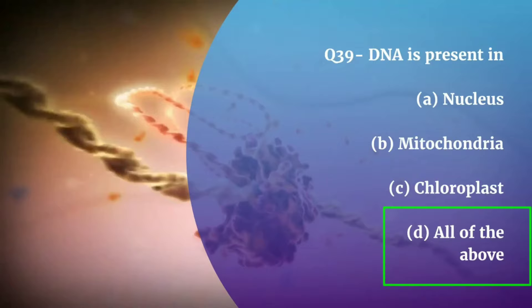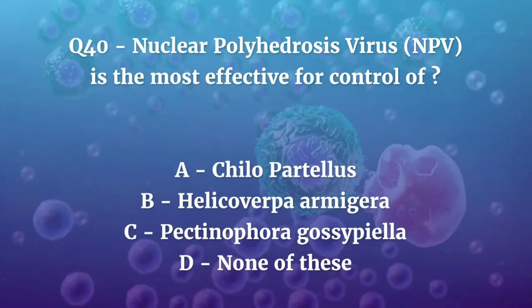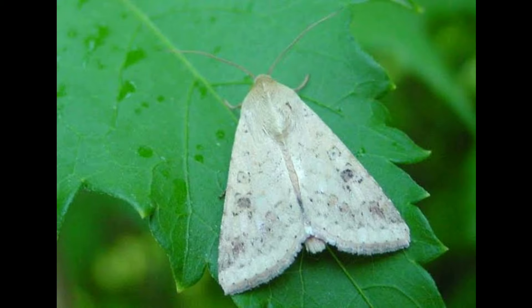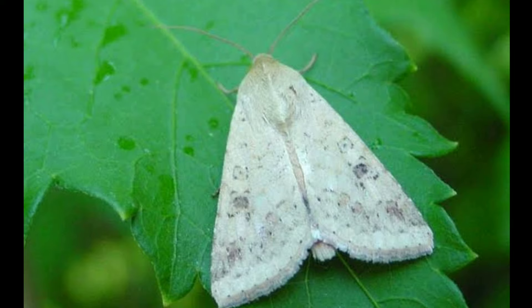Question number 40. Nuclear Polyhedrosis Virus (NPV) is most effective for control of — Chilo partellus, Helicoverpa armigera, Pectinophora gossypiella, or None of these? The correct answer is Helicoverpa armigera, or American Bollworm, which is a major pest of cotton. Due to its resistance to many insecticides, a combined effect of bio and synthetic pesticides has been used against this pest, and NPV has proved effective for the control of Helicoverpa armigera.